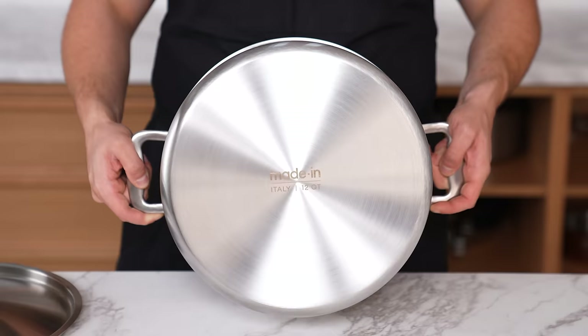Thanks again to Maiden for sponsoring today's video — don't forget to click the link in the description to save on your order. Don't forget to subscribe, have a wonderful day, and don't forget to drink water.